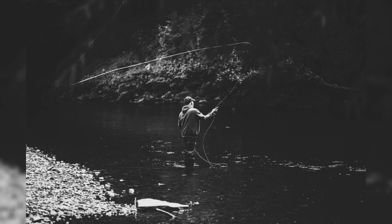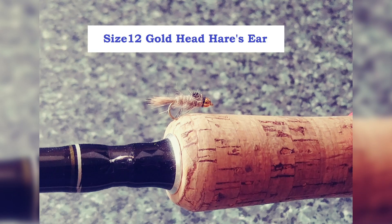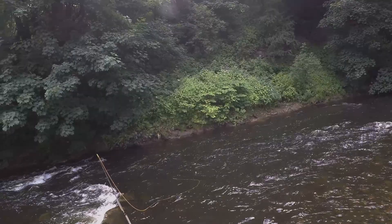Hi everybody, Sunday just passed, decided to go down to my local river - the River Calder in West Yorkshire, in the lovely area of Calderdale. The river itself, or the club part of the river that I fish here, is about two and a half miles. It's run by the Ryburn and Halifax Angling Society - they've got a Facebook page and a website.